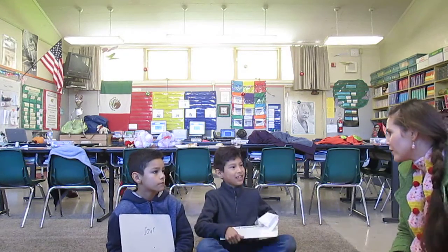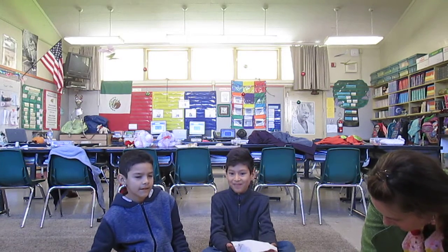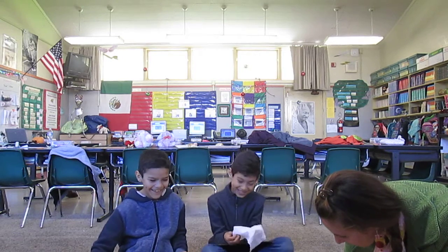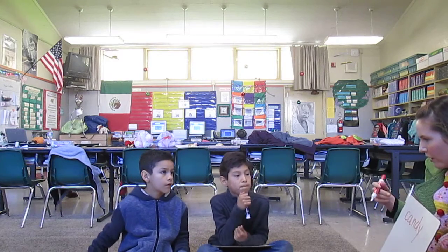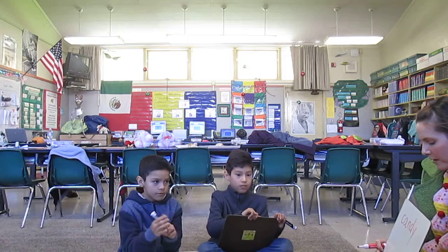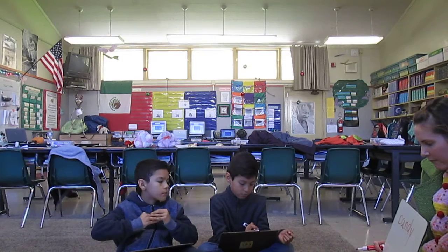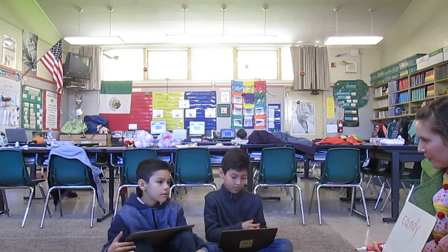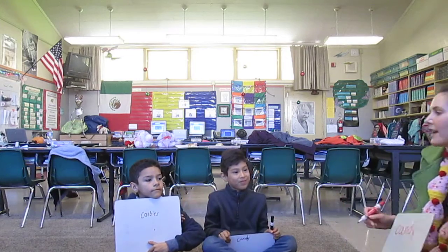Here's your next word. This word is candy — that's singular. I'd like you to write the plural on your board. What if you had more than one? Candies. He got rid of the Y and then added I-E-S. Very good.